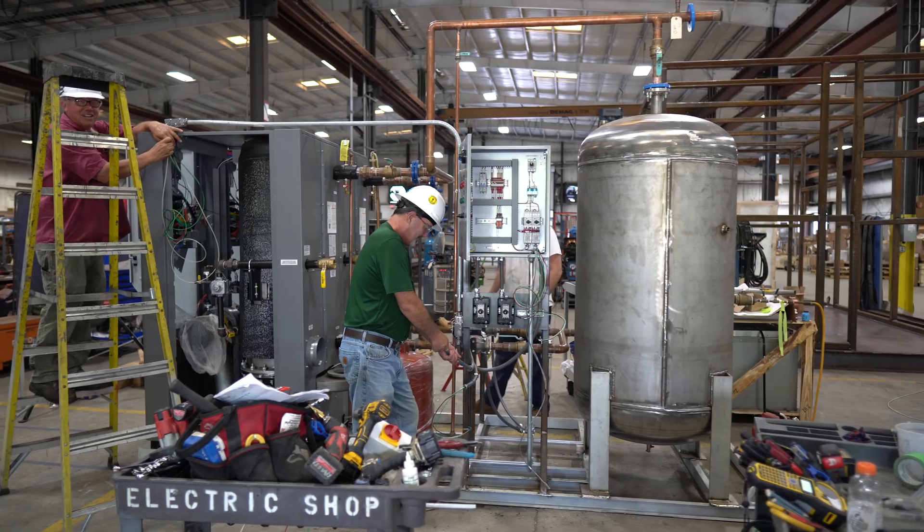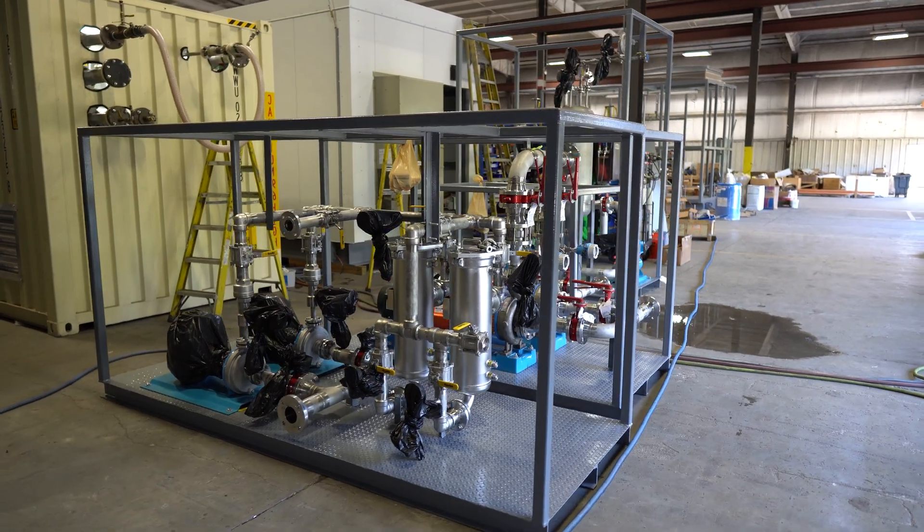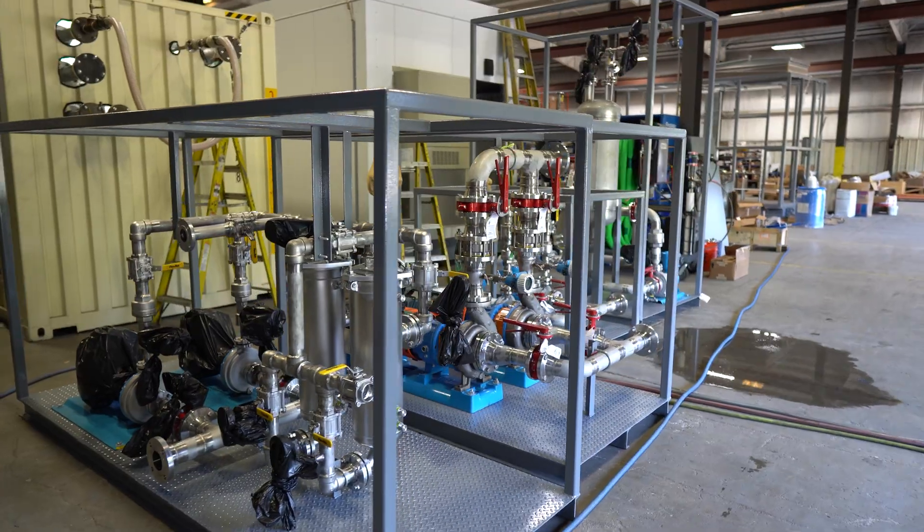EnviroCEP at its heart is an engineering and manufacturing firm. We engineer custom systems — custom integrated fluid handling, heat transfer systems. Fluid handling and heat transfer. But at the heart of it, as you said, a modular chiller plant is heat transfer.